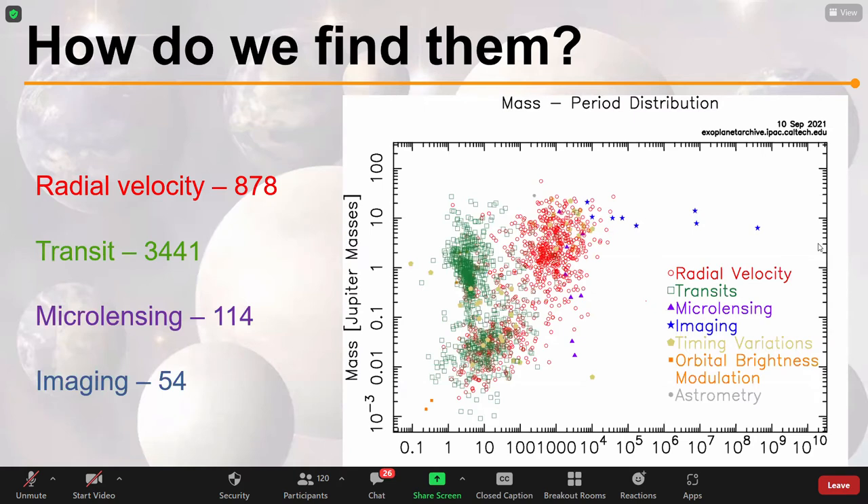We know about all these planets and the huge variety of them. But how do we find them? For the sake of time, we can't go through all detection methods — we won't discuss microlensing or radial velocity. We'll just cover transit and direct imaging, because who doesn't want to see pictures of actual exoplanets? The transit method is our most prolific method, so we'll talk about that one too.